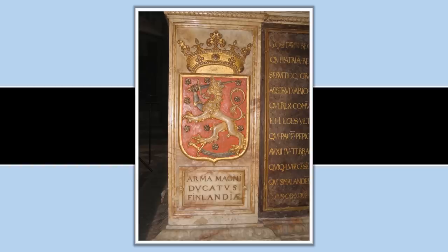We can see the Finnish lion on the tomb of Gustavus III, with the lion holding a sword and also standing on another weapon that looks like a curved saber or scimitar.